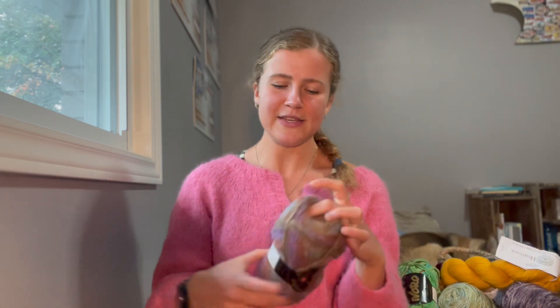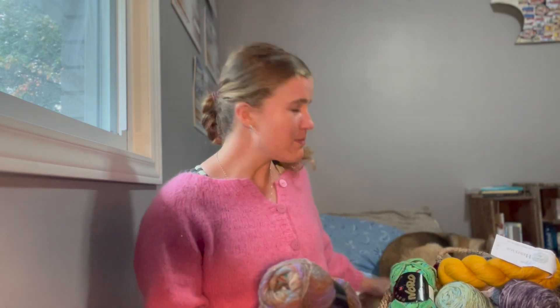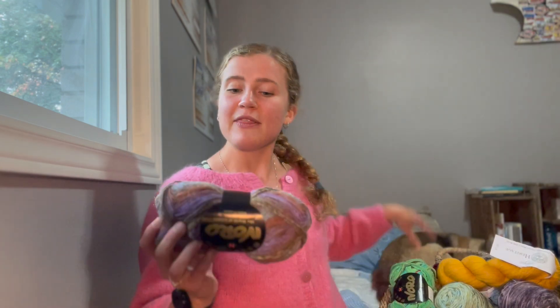The next sock yarn is this Noro Silk Garden Sock Yarn in color S279. Has anyone knit socks in these Noro yarns? Please let me know. Both of the Songbird skeins are 80% superwash merino and 20% nylon. This Silk Garden Sock Yarn is 40% wool, 25% silk, 25% polyamide, and 10% mohair. It's a DK weight sock yarn with 300 meters per 100 grams.